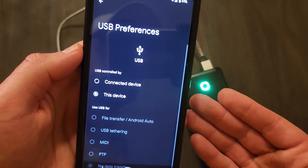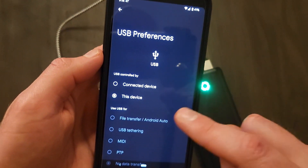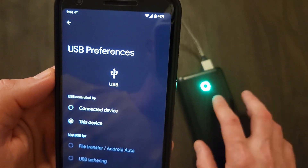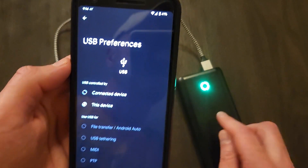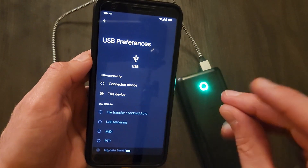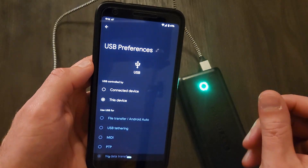...sometimes you can get it to force to 'this device,' like I just did right here. So now you can see — this was idle, we plugged it in, I powered it on, then clicked 'this device,' and it got it to switch over.